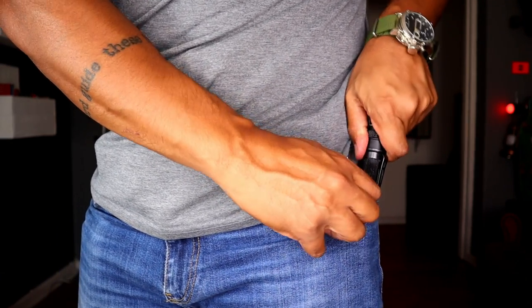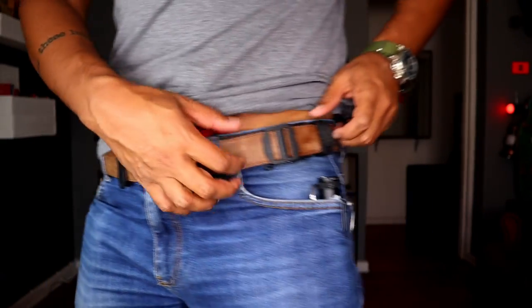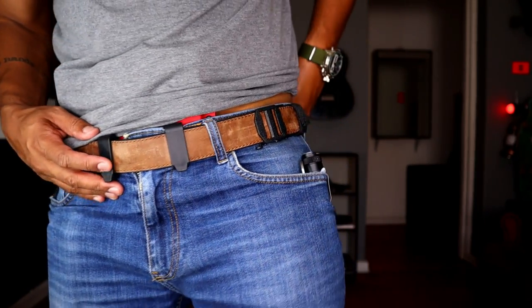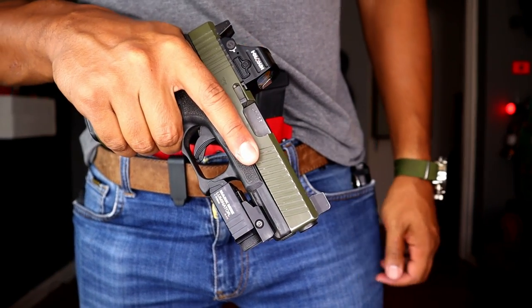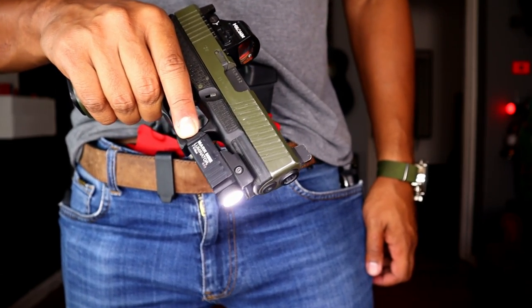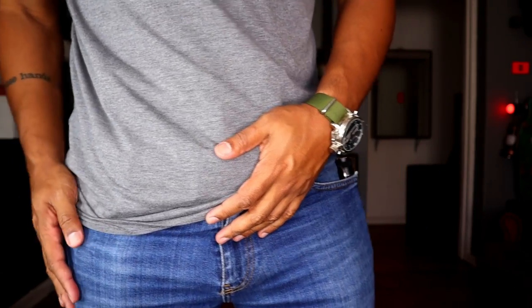One thing with PowerTacs — their clips are aggressive. Coming around this side, obviously as you know, Core Essentials Gun Belt, absolutely love it. Running a Southwest Holster's Rattler for the pistol, my usual Glock 19, Holoson Red Dot and PowerTac Mark Mini light. I ran this light on the course and it performed like a champ.